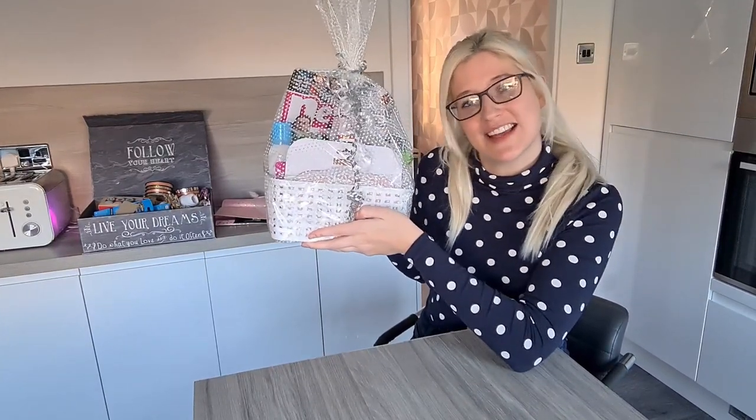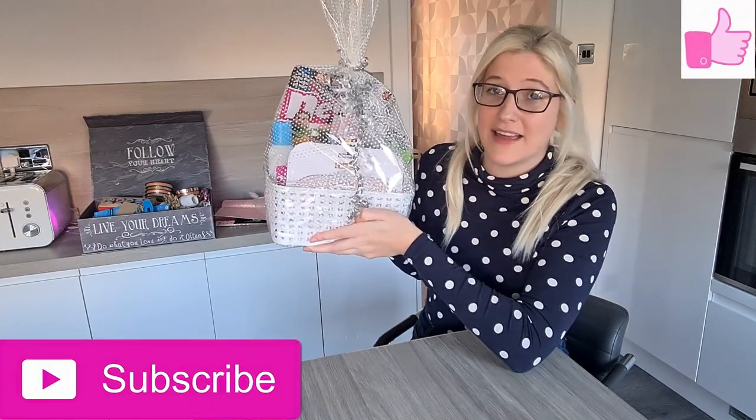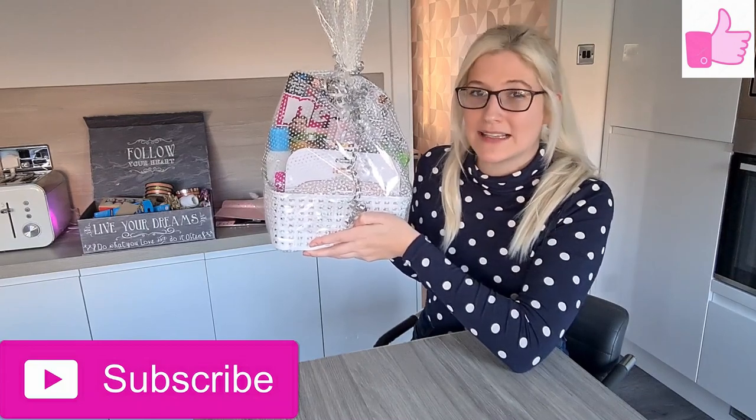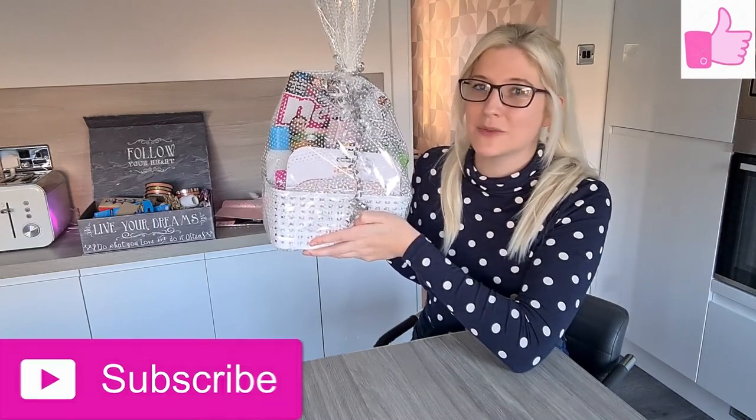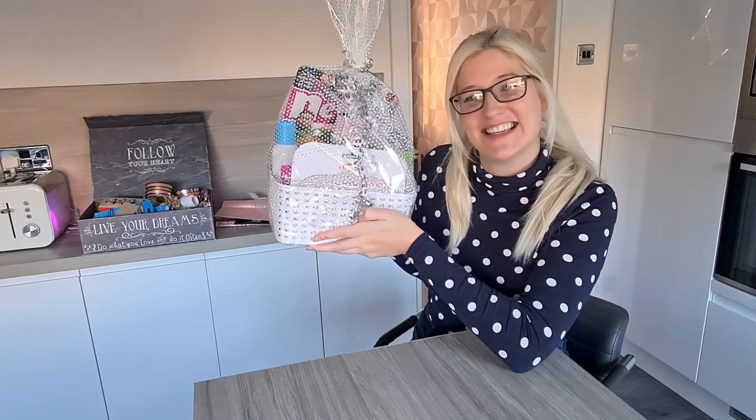Thanks so much for watching this video, guys. If you did like this kind of content, please don't forget to hit the like button, and if you haven't already subscribed, please hit the subscribe button as well. My next target is 600 subscribers and I can only do that with your support. Thanks so much for watching and I'll see you in the next video!